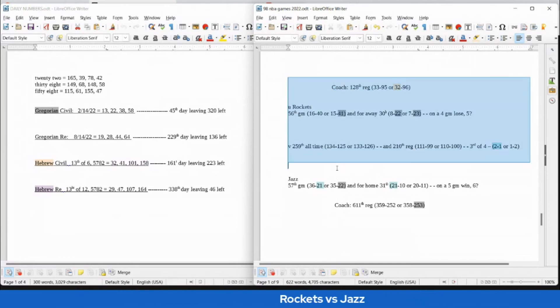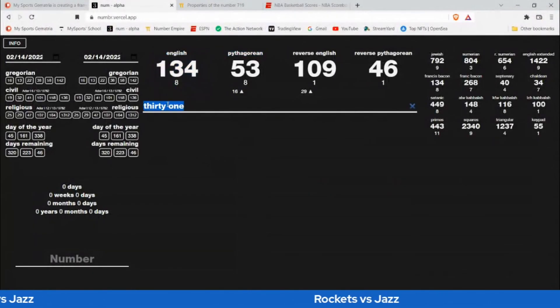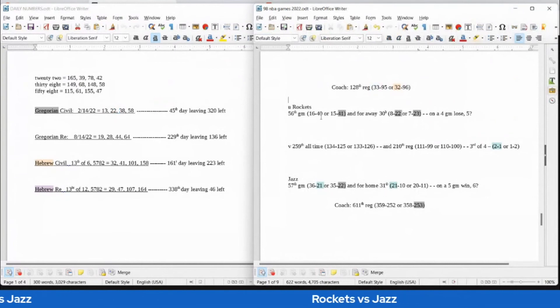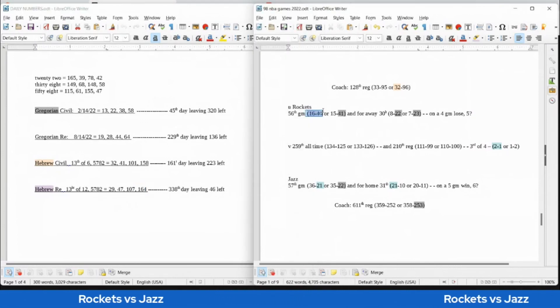If the Rockets were going to pull off the upset — today has 22 date numerology; Jazz would get their 22nd loss. Jazz coach would get his 253rd regular season loss — 253 is the 22nd triangular number. The Rockets would get their second head-to-head win against the Jazz, sitting on 22 road losses with the win. Rockets could get their 16th win as their coach gets his 33rd win — 16 written out sums to 33. Rockets could also become 16-40 for their season record; today has 164 date numerology on the Hebrew religious side — 164 and 1640 are very similar.